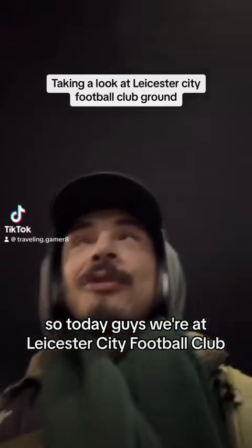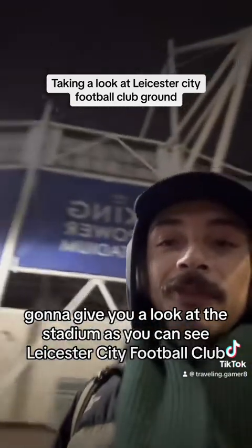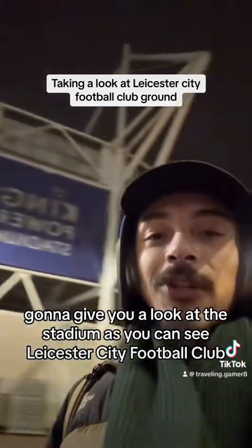So today guys, we're at Leicester City Football Club. Excuse the wind noise, it's a bit windy. I'm going to give you a look at the stadium. As you can see, Leicester City Football Club.